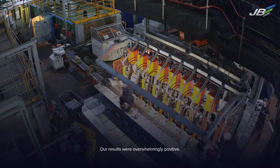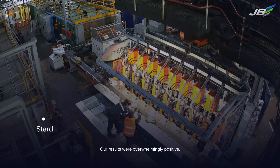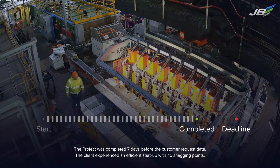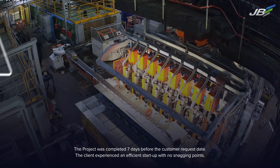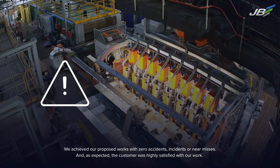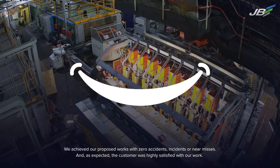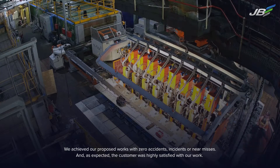Our results were overwhelmingly positive. The project was completed seven days before the customer request date. The client experienced an efficient start-up with no snagging points. We achieved our proposed works with zero accidents, incidents or near-misses, and the customer was highly satisfied with our work.